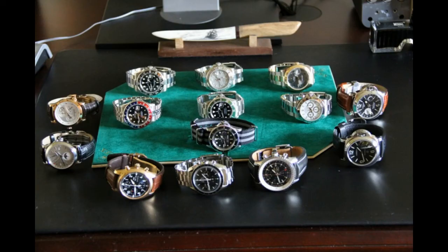Nice collection here. We've got an Omega Speedmaster, some nice decent Rolexes, some Panerais and a Jaguar. Look, that's a nice collection. Yeah, some serious money has gone into this collection here.